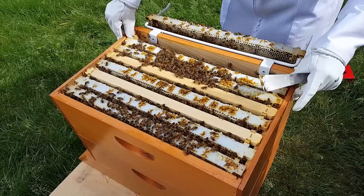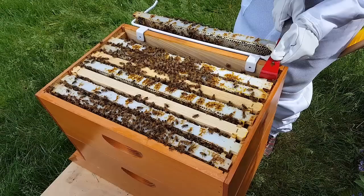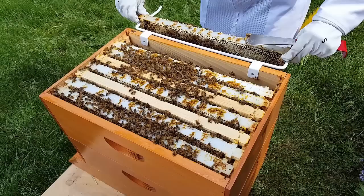So we found out what we needed. We do need to add a new box and more frames, so we will do that. We're just putting things back in the way that we found it, and we'll check the bottom here real quickly just to make sure we don't have any supersedure cells, then we'll put the box on top.